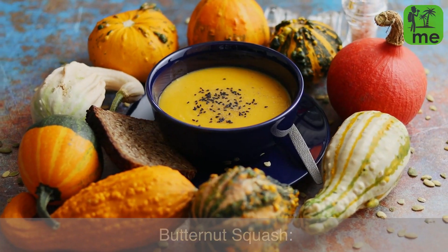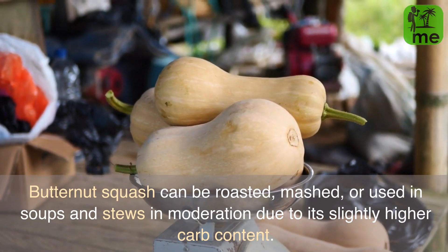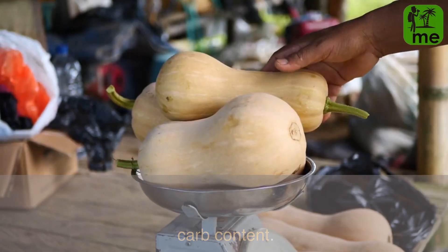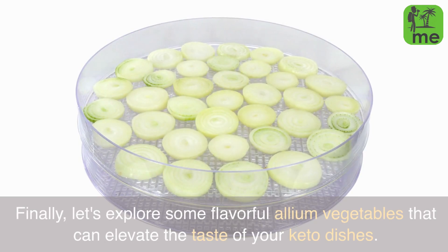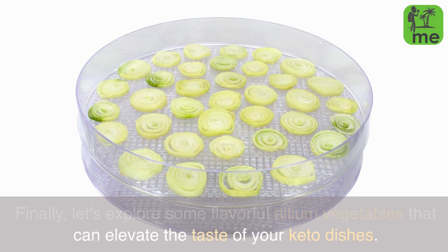Butternut squash can be roasted, mashed, or used in soups and stews in moderation due to its slightly higher carb content. Segment 6: Allium Vegetables. Finally, let's explore some flavorful allium vegetables that can elevate the taste of your keto dishes.